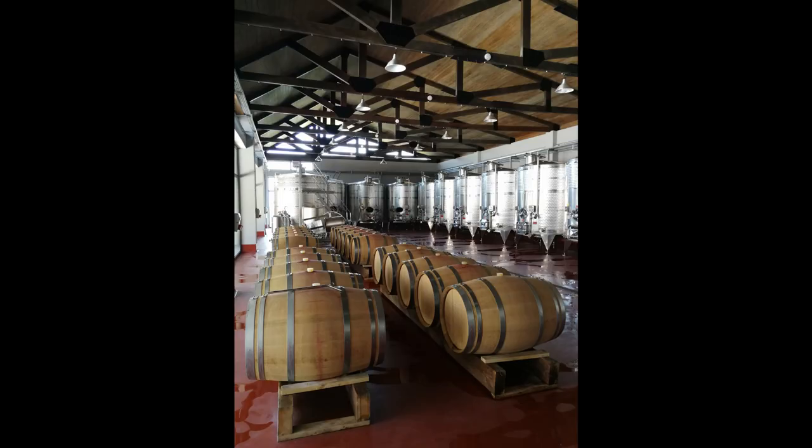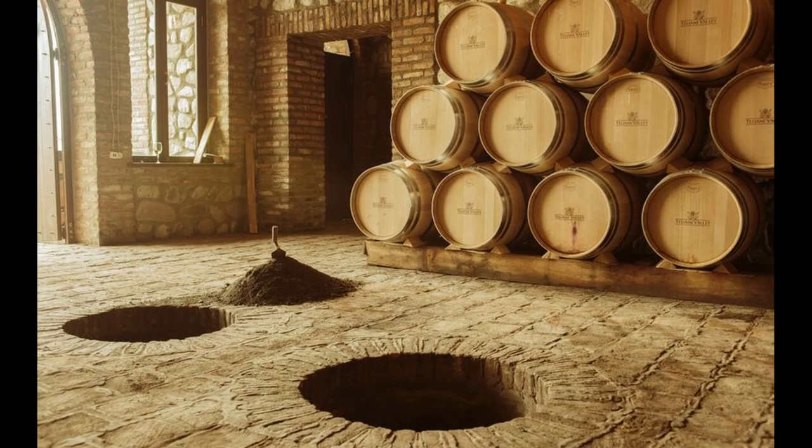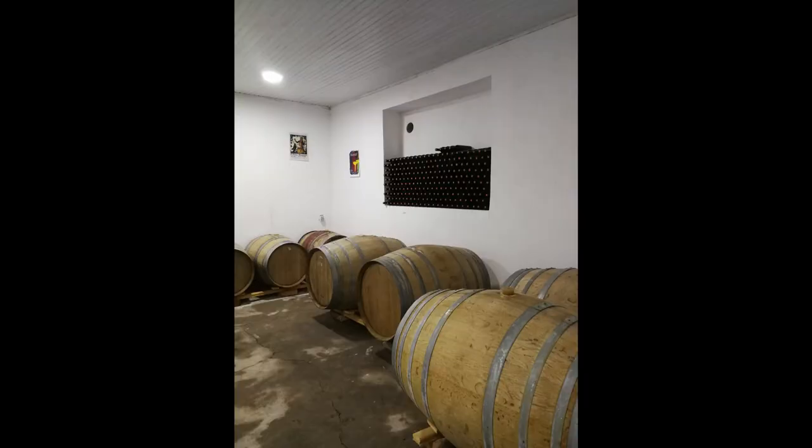Oak barrels do have an influence on taste. Many people love those oaky notes in white and red wines — it's also part of the style in some countries and winemaking regions. As for Georgia, I wouldn't say the oak barrel is the most popular vessel for fermenting grapes. It's rather used as a vessel for aging wine, to give it certain notes, to make it more round and more refined.